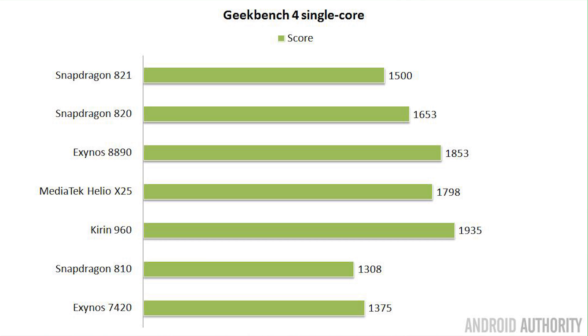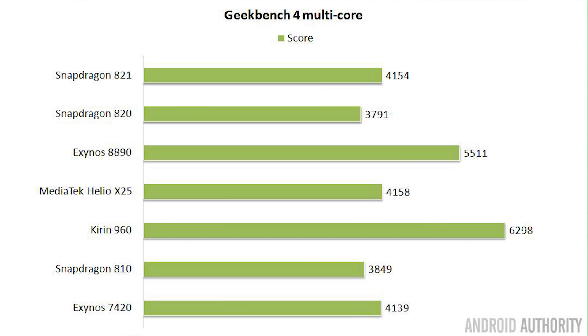Looking at the Geekbench 4 single-core results, the winner is clearly the Kirin 960, using the Cortex-A73. In second place is the Exynos 8890 with Samsung's M1 processor, and in third place is the Helio X25 with the Cortex-A72. So the A73 is the fastest, then the M1, then the A72. Moving to the Geekbench 4 multi-core results, the Kirin 960 is the fastest with a score of 6,298, followed by the Exynos 8890, then the MediaTek Helio X25 in third. The X25's 10 cores couldn't match the eight cores in the 8890 or 960, because eight of its cores are Cortex-A53 — efficient but not high-performance — with the X25 relying on its two A72 cores to boost overall performance.